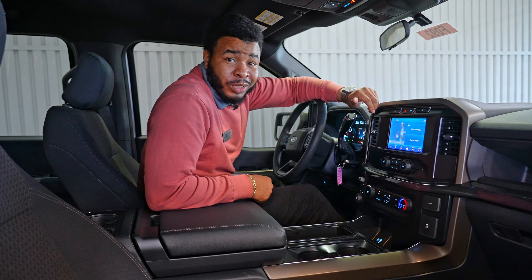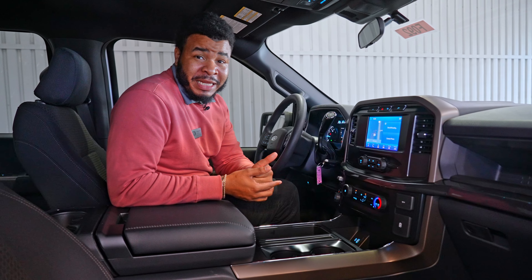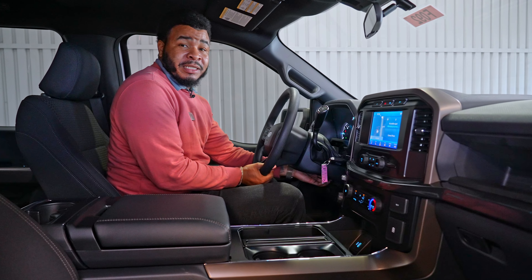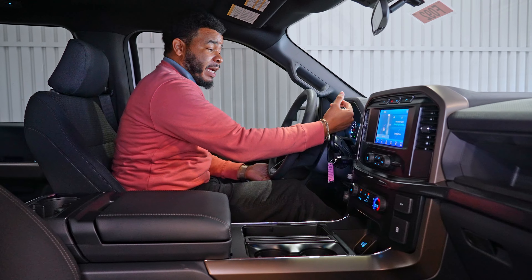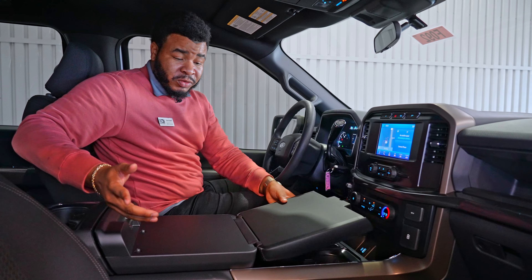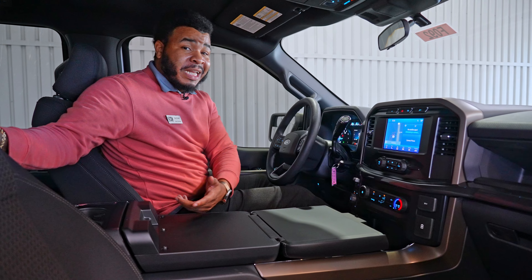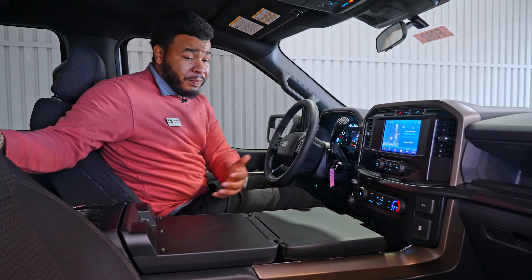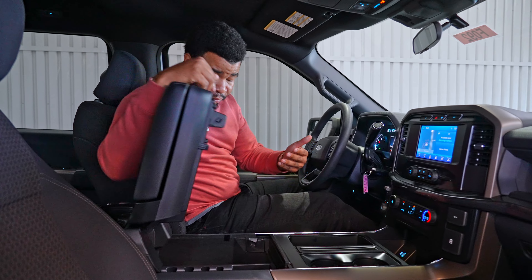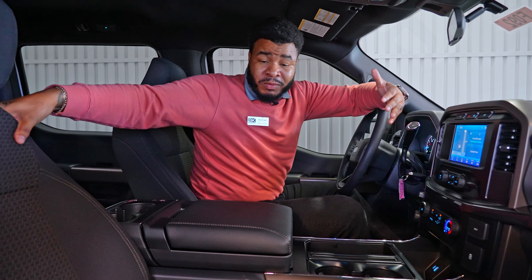We're on the inside of this new 2023 F-150 Rattler. As you can see, it is based off the XL truck. It has a lot of key features. You're going to still have your tilting and telescoping steering wheel. It has a column shifter, which gives you more room right here. But this one also comes with a workspace, so you have the capability to eat in here or work in here. This truck is built for fun and it's also built for business — you can work from here and you have room down here to store all of your important documents.